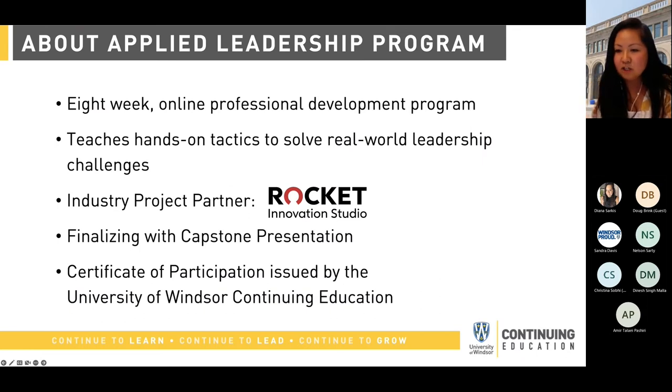So what is the Applied Leadership Program? It's a leadership program geared toward current and aspiring leaders, whether you are already in a leadership role or ready for the next step in your career. It is an eight-week professional development program which covers topics that leaders face every day, from building communication skills, managing virtual or hybrid teams, coaching to managing organizational change. This year's industry project partner is Rocket Innovation Studio, and they will be involved in providing a real-world leadership dilemma so that the tactics learned throughout the course can be applied to solve that challenge, leading to a capstone presentation at the end of the program.